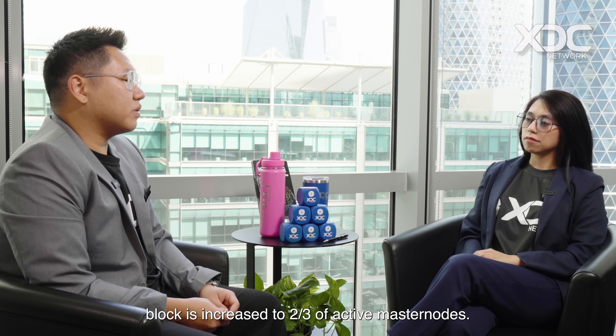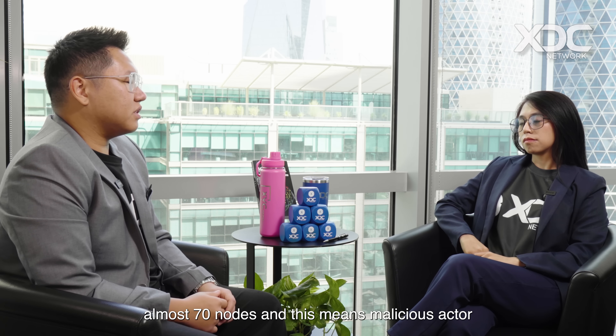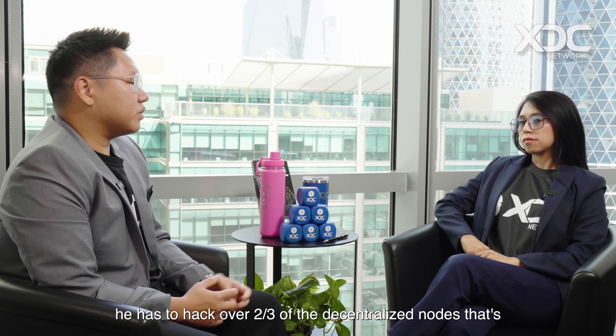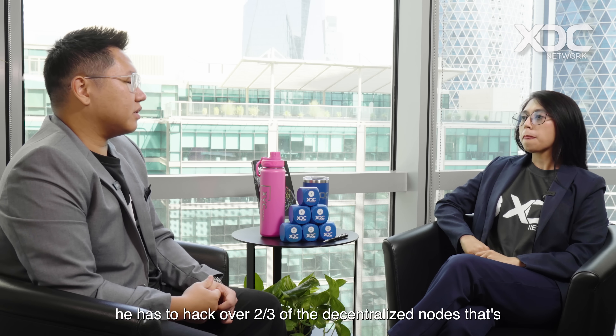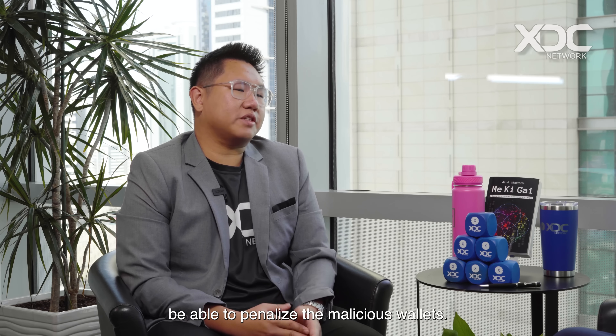XDC 2.0 is a security-focused upgrade on the consensus layer. The number of validators required to advance the next block is increased to two-thirds of active master nodes. So if there are 100 master nodes, a bad actor needs to take control of almost 70 nodes. This means a malicious actor has to hack over two-thirds of the decentralized nodes deployed all over the globe, or over one-third to stop the XDC blockchain from generating blocks. We also have a forensic security feature that detects malicious activity from validators and can penalize malicious wallets.